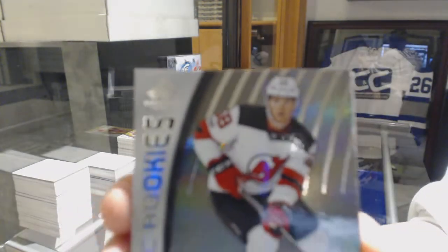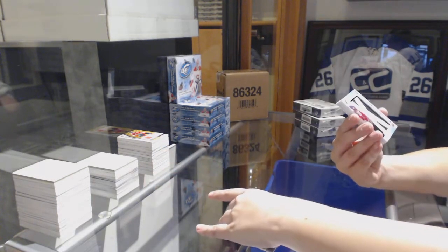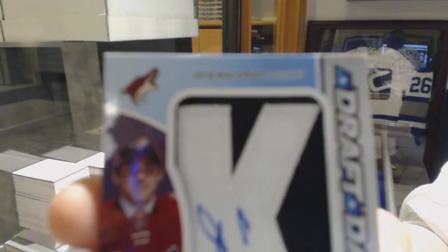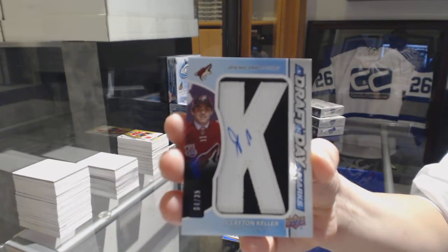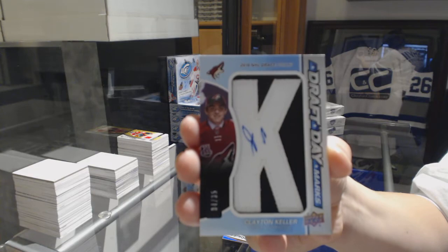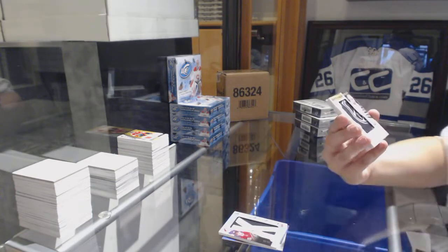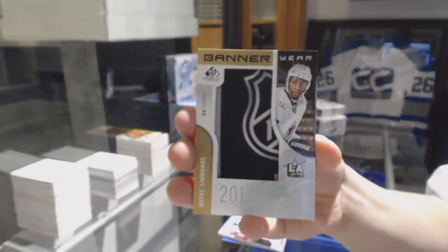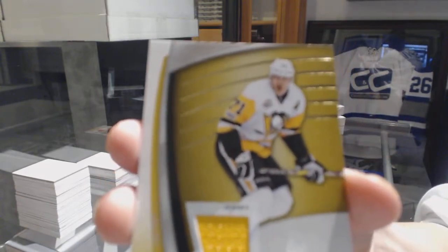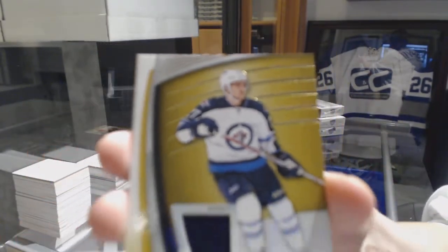Rookie rainbow numbered to 224 for the New Jersey Devils, Kevin Rooney. We've got a Draft Day Marks numbered to 35 for the Arizona Coyotes, Clayton Keller. Banner Year 2017 All-Star Game for the Philadelphia Flyers, Wayne Simmonds. Evgeny Malkin jersey for the Pittsburgh Penguins. And a Nikolaj Ehlers jersey for the Winnipeg Jets.